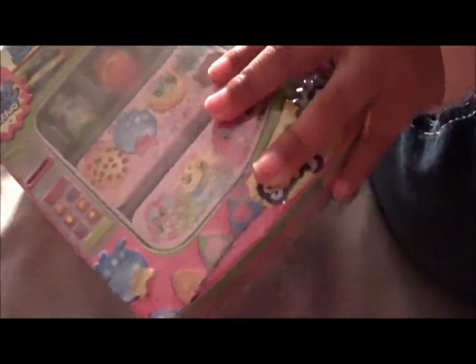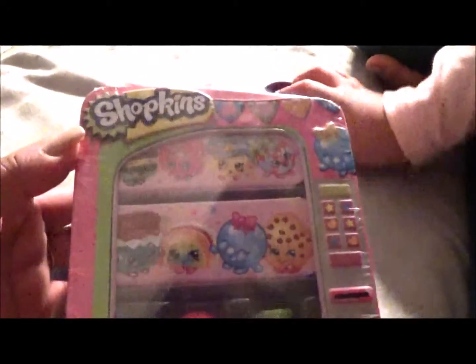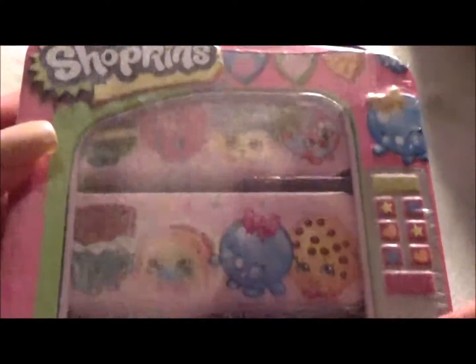Because once you shop, you can't stop. So, this is a Shopkins vending machine. We saw it at Target, and I got one basket of Season 3. Two of them were duplicates — Cheese Louise and Asparagus.